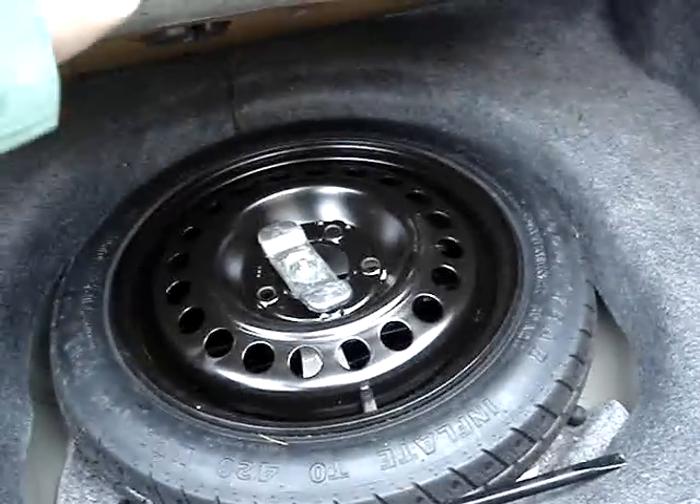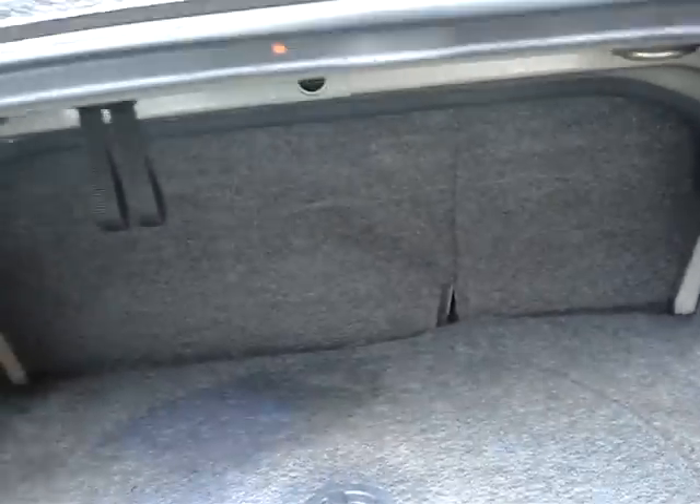We've got the spare — looks like it's never been used. 60-40 split in the rear.